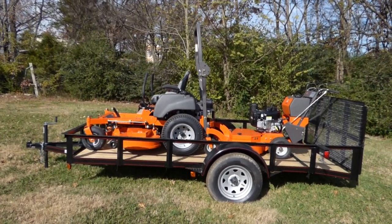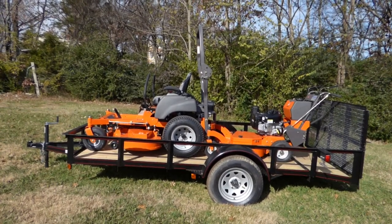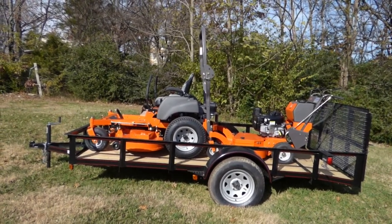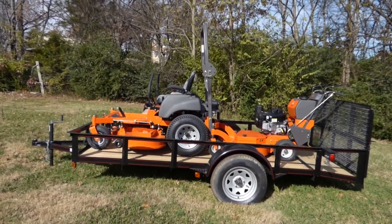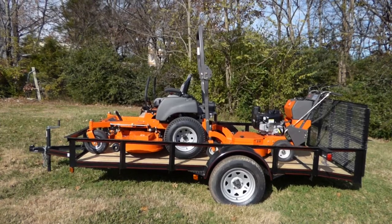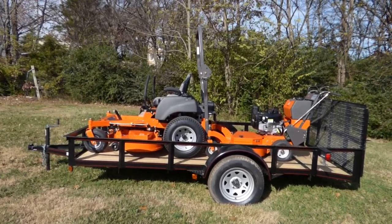We're here at SLE Equipment located in Nashville, Tennessee. Today we're going to look at the Husqvarna MZT 61 with a 27 horsepower Briggs engine fleet package. You can find this package as well as others on our website at SLEequipment.com.